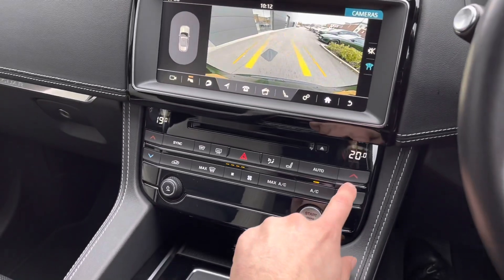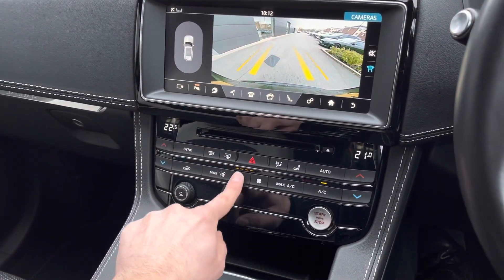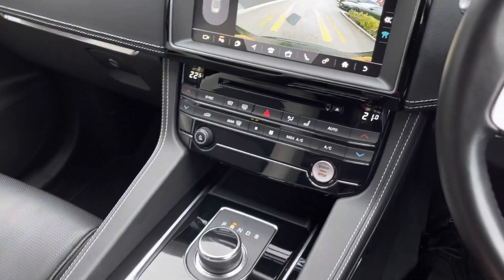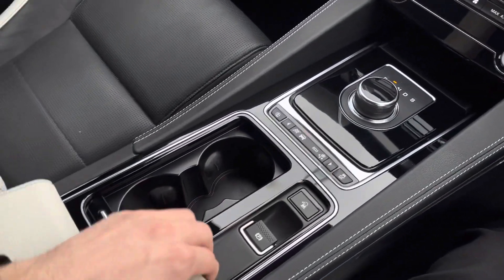Lower down provides access to the fantastic dual-zone climate control, perfect for setting individual temperatures between you and your passenger. The sleek gear selector follows, in addition to driving modes, dual cupholder storage and on-rest storage.